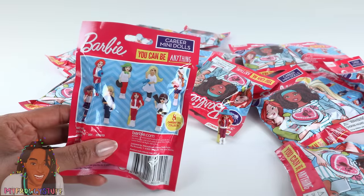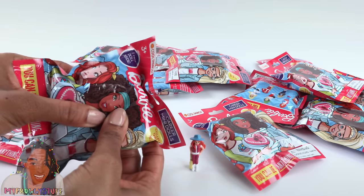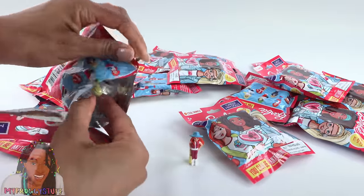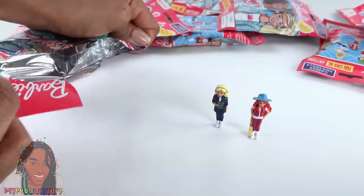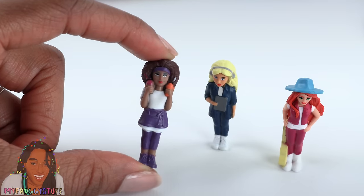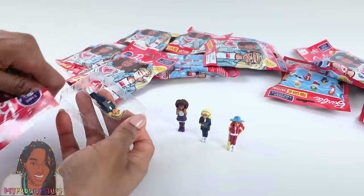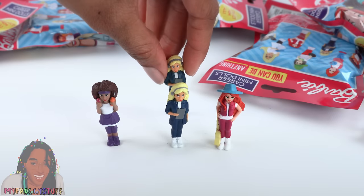There are eight dolls to collect and we're trying to complete the collection today. Opening them up: it's the video game developer — I'm totally wrong on my guess. The next one is the smoothie shop worker, holding two drinks. So far so good, no doubles. Then another video game developer — doubles are starting.